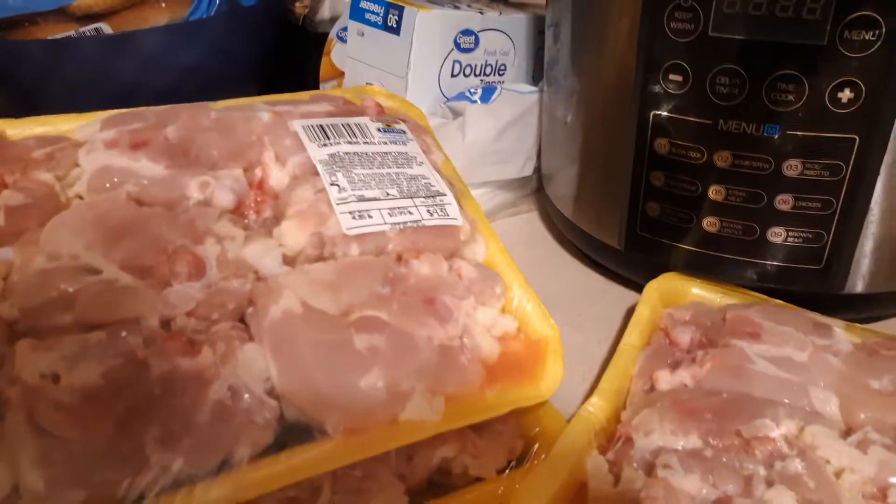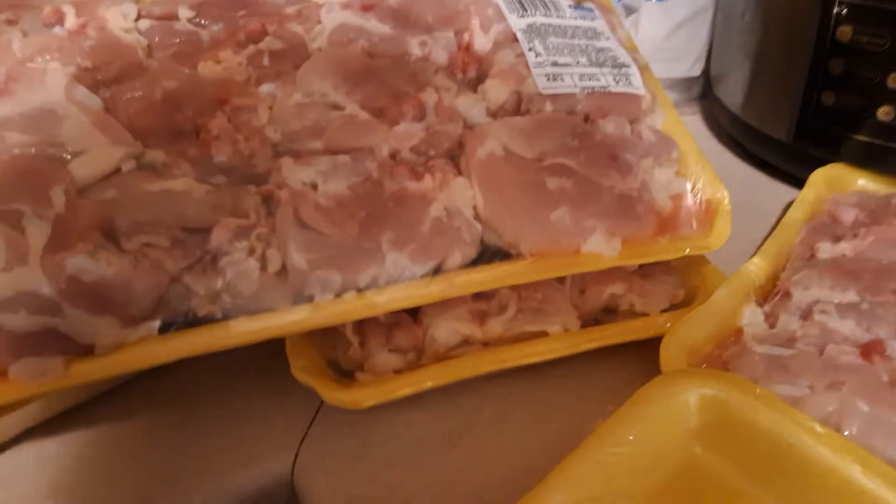Plot of steak for $5.74. I got chicken thighs for $4.31 — it's four and a half pounds. We also got some more chicken thighs for $4.32, and some of these for $4.33.